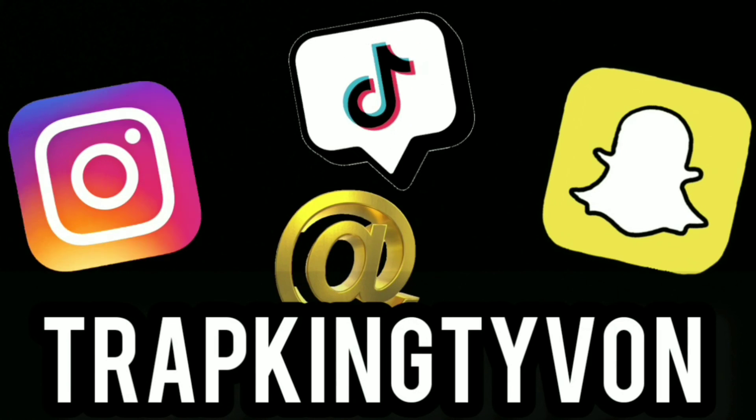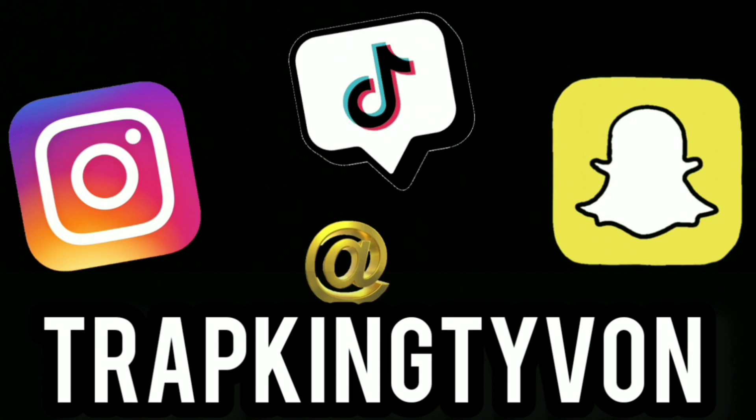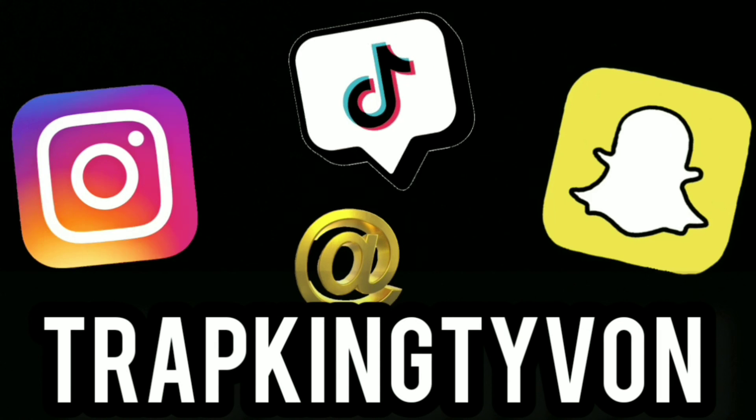Anyway, thank you guys for watching. Remember to like, comment, subscribe, and stay tuned — I will be back. Peace out! And also remember to follow me on social media, I post daily.